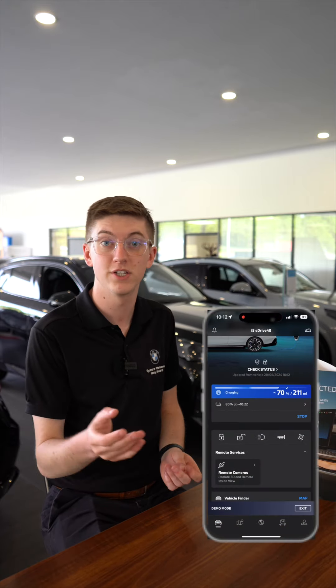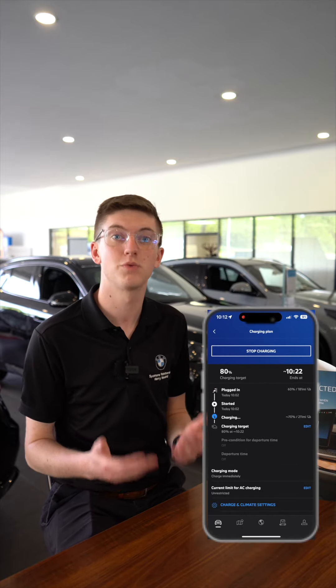You can keep up to date with the progress of your vehicle via the My BMW app. We'll give you the 17-digit VIN number as soon as we have it, so you can add it to the app and discover features on the vehicle before the official in-person handover.